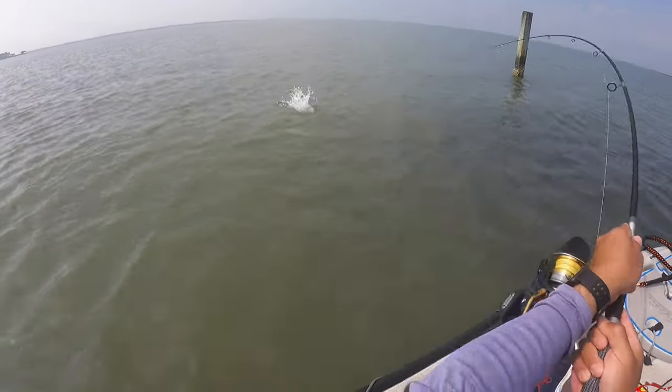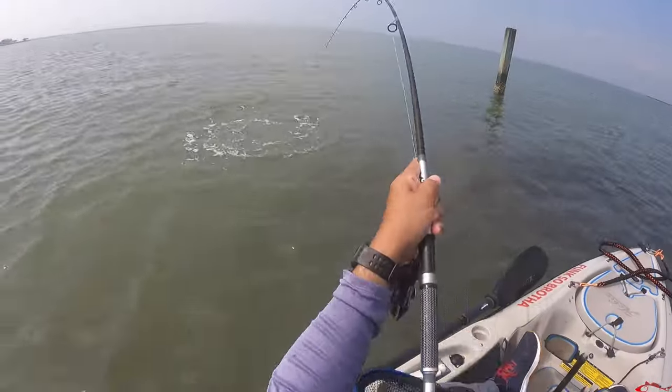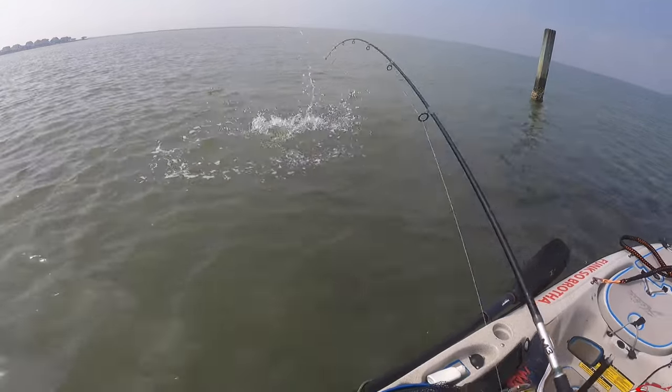A little bit of structure — there we go, that's what I was hoping for. Nice red, right off that reef.